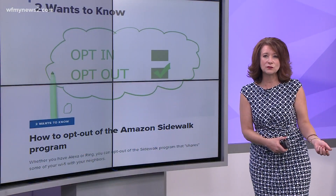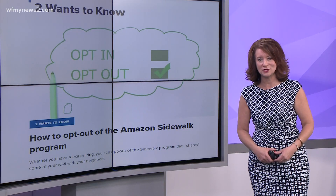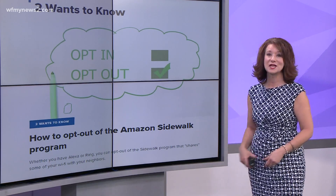We've put those step-by-step directions in the 'two wants to know' section — just look for the story that says opt out.